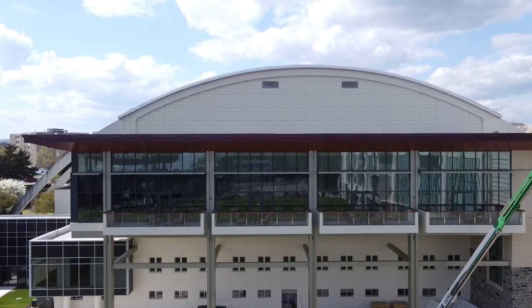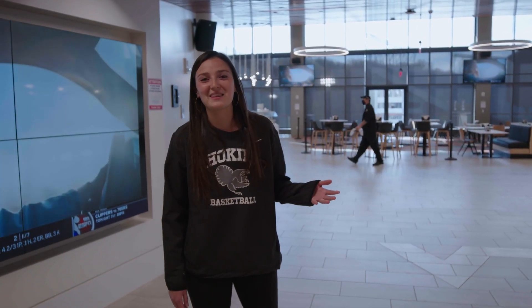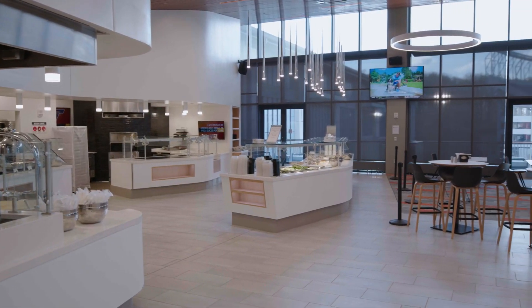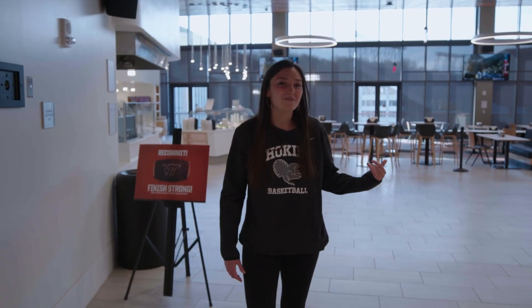Right above us is the new student athlete performance center and we'll head there next. Here's our brand new student athlete performance center, which is connected to our basketball arena and right next to our practice facility, and was specifically designed for student athletes. This is where our guys come before games for team meal and during the week to fuel up for recovery and performance.